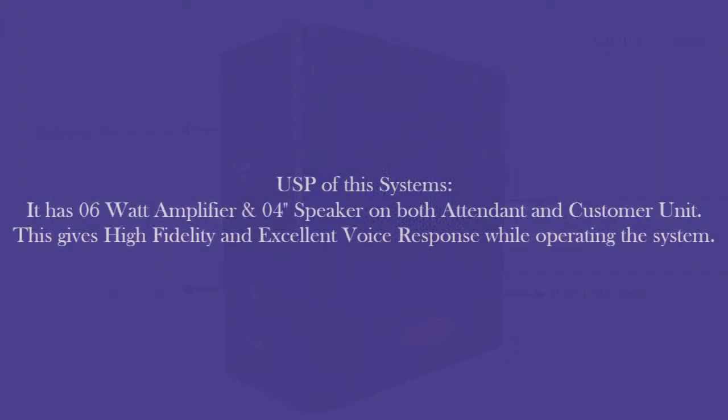The USP of this system is that it has a 6-watt amplifier and 4-inch speakers in both units — that is, the attendant unit and the customer unit. So with this, the user gets high fidelity and excellent voice response during operations.